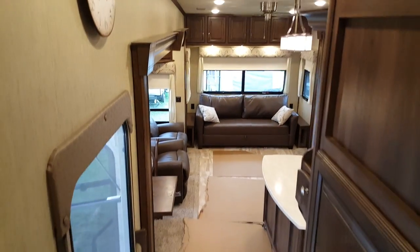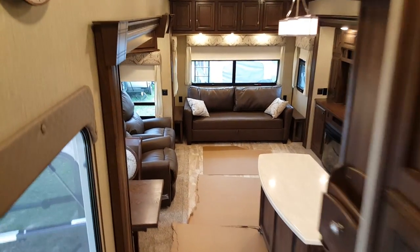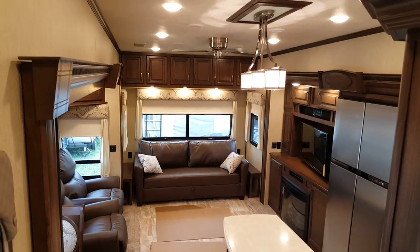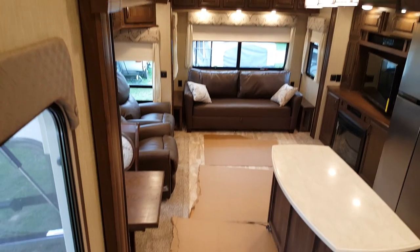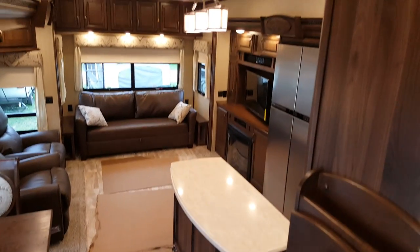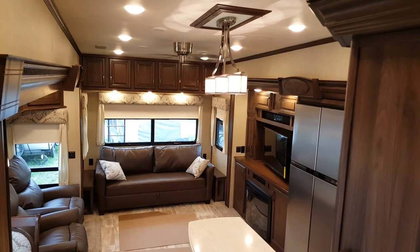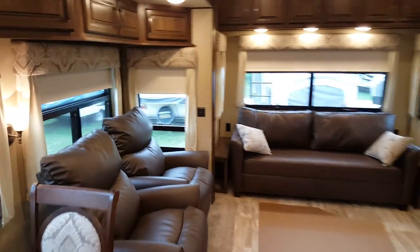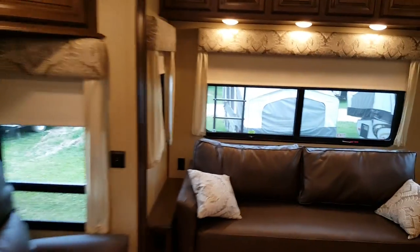So again this is the 2017 Columbus 320 RS. We now have it in stock at Campwood RV in Stratford. My name is Jonathan Allum — thanks for checking out our video. You can come in at any time and take a look at this great floor plan. We have many other Columbus floor plans in stock and always have them on order. Check them out on our website at CampoutRV.com or stop in and see us at any time. Thanks again and have a great day.